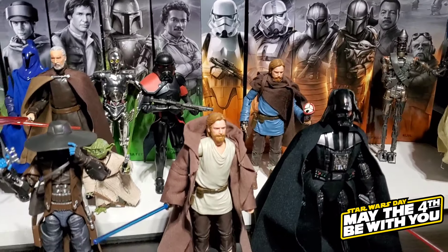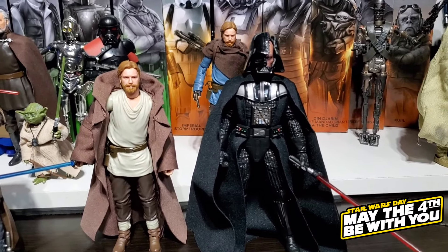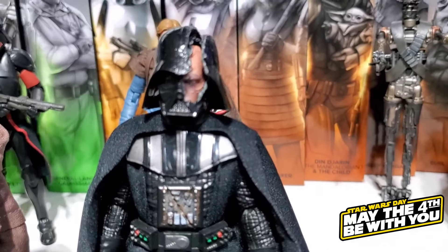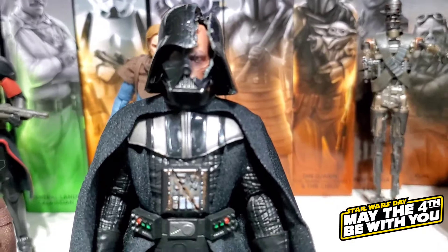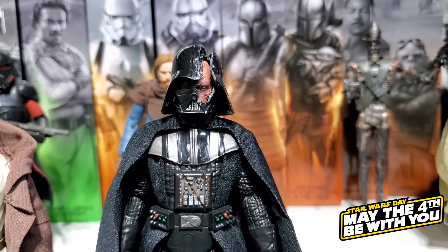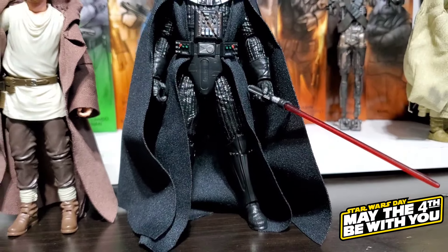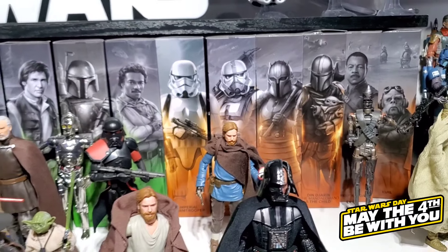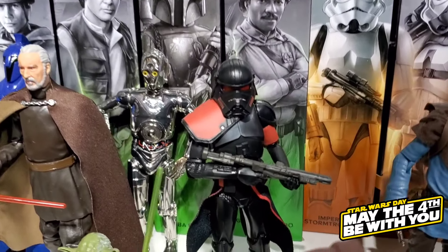We also have Count Dooku — another awesome Black Series figure. Transitioning over to the Obi-Wan Kenobi show section: we didn't collect a lot of figures from this line, but we definitely had to get the Darth Vader. That was our figure of the year 2023 — it just looks amazing. We only picked up four figures from the line; the Purge Trooper is pretty cool as well.